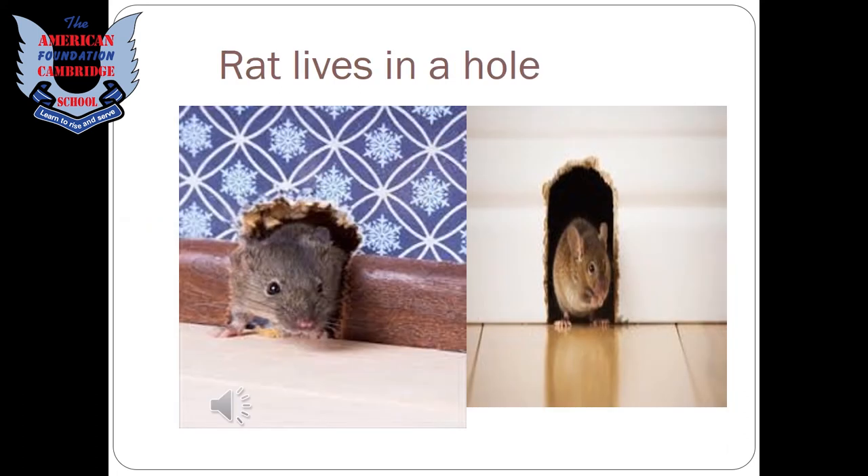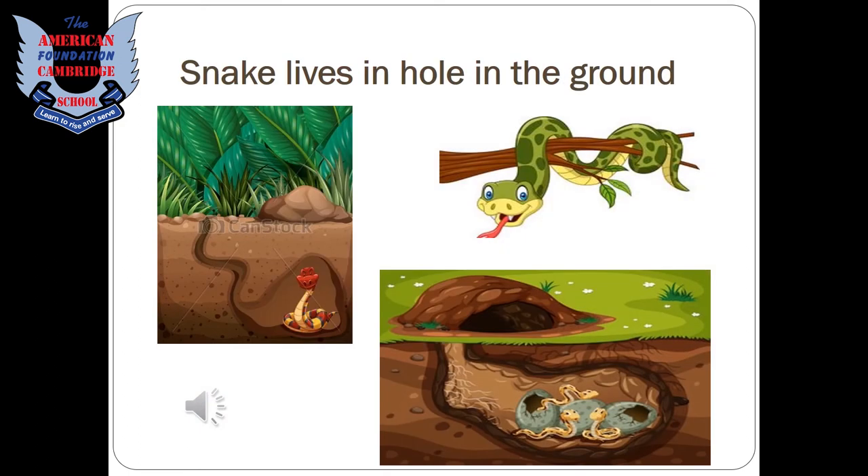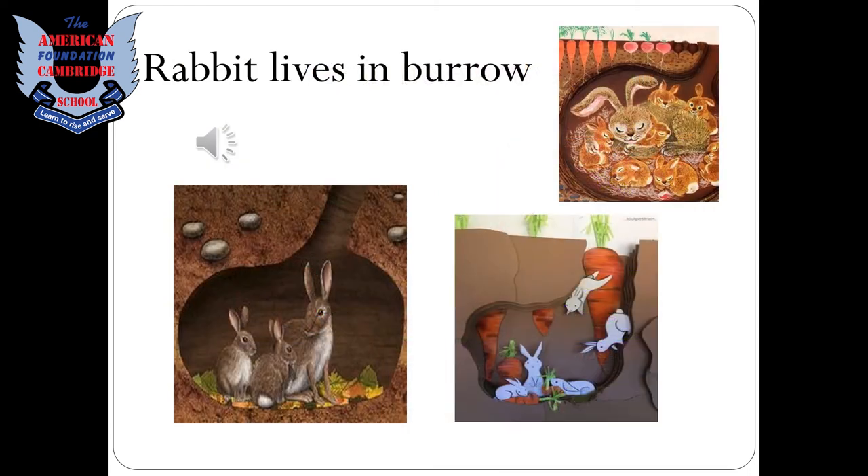A rat lives in a hole — it makes holes inside our houses. A snake also lives in a hole in the ground. Snakes like to live in cool places, so they dig holes deep under the ground where they feel cool.